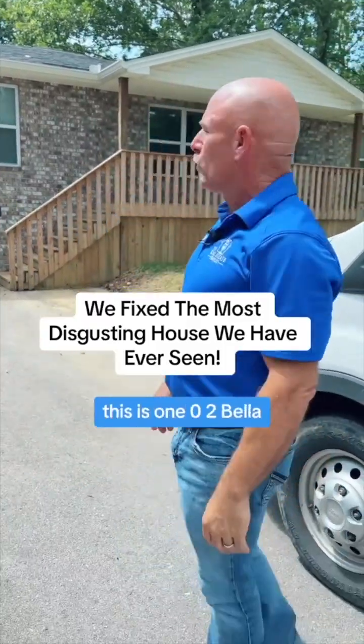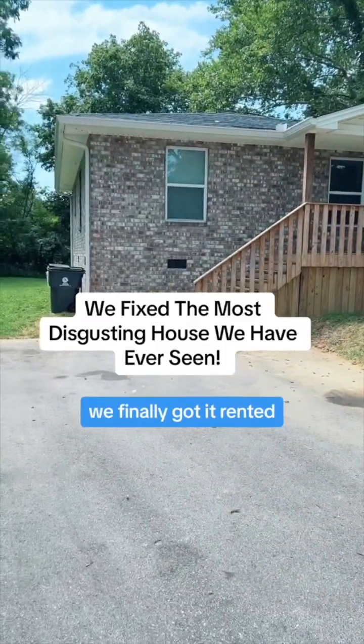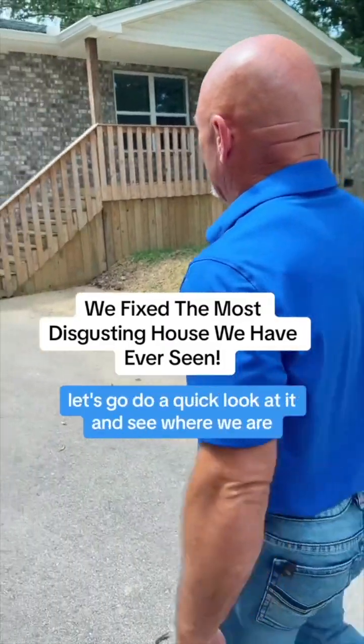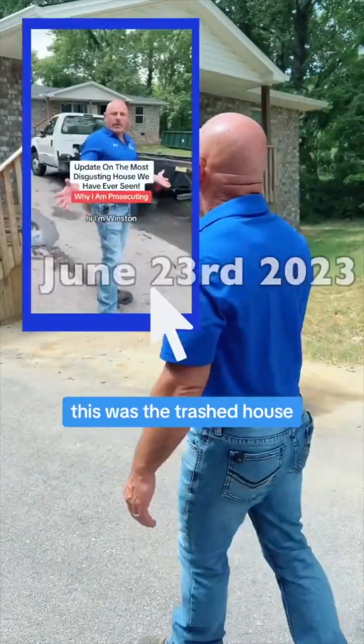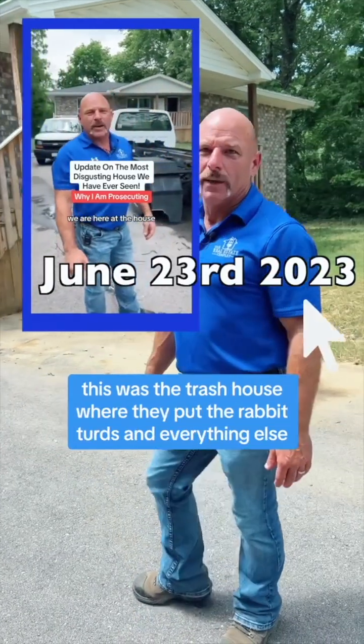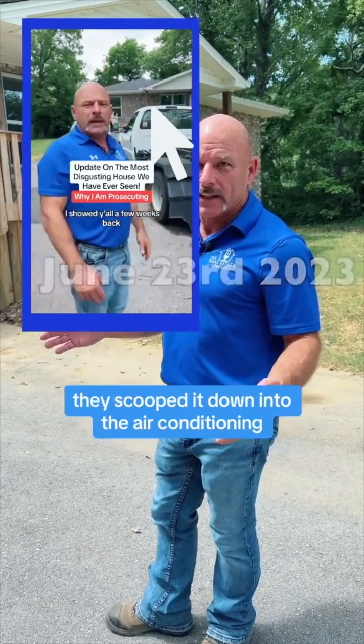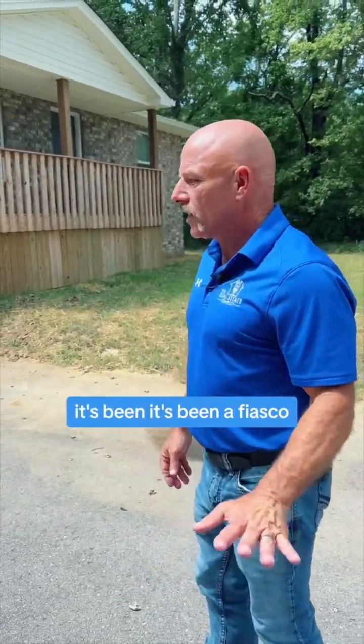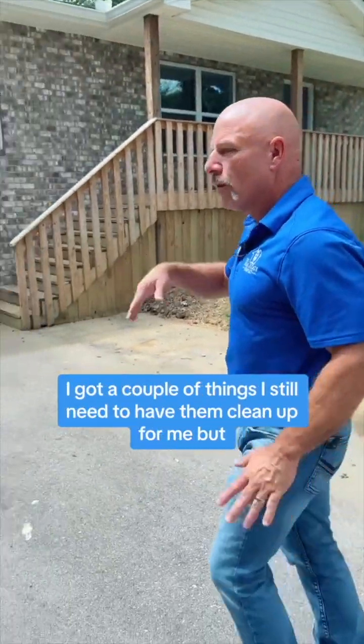We're here with Nick once again at 102 Beller — we finally got it fixed and rented. Let's do a quick look at it and see where we are. This was the trash house where they put the rabbit turds and everything else — they scooped it down into the air conditioning duct. We'll talk about everything we had to do; it's been a fiasco.